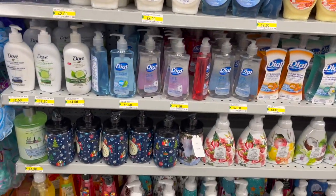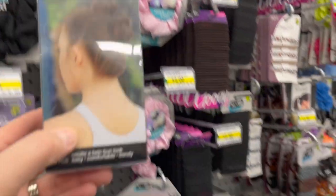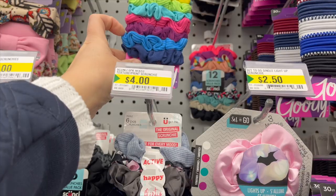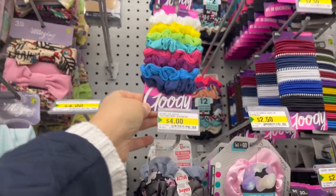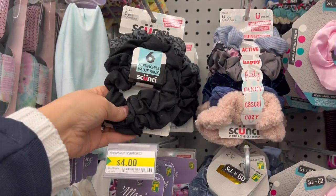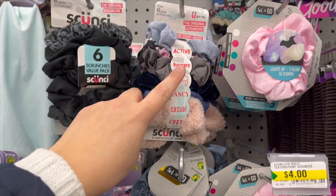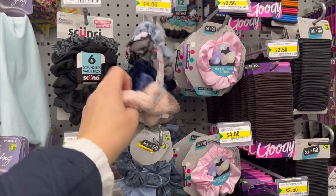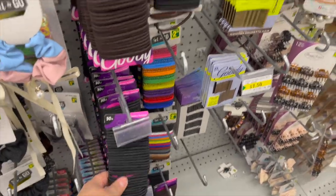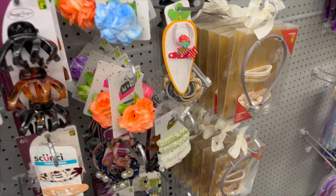Tons of different hair accessories. Conair mini buns. Scrunchies in packs — a six-pack for around $1.50, an eight-pack of Conair, an eight-pack of Goodie scrunchies for $4, a 12-pack for $5, and a scrunchie six-pack for $4. There are themed scrunchie sets: cozy, casual, fancy, flirty, happy, and active — so cute for $4, especially for Valentine's Day. Lots of different headbands, Goodie elastics, hair pins, and clips.